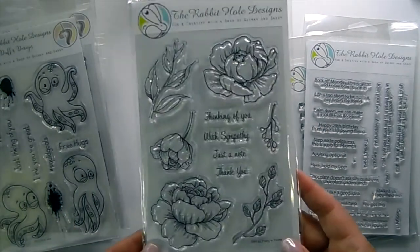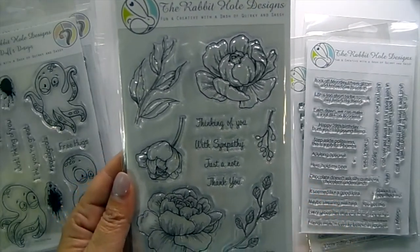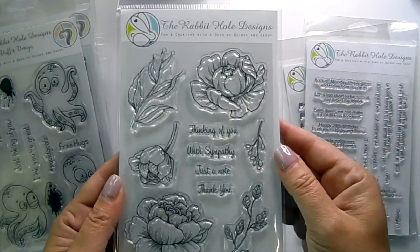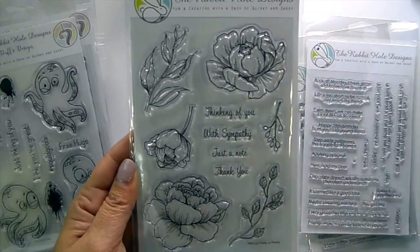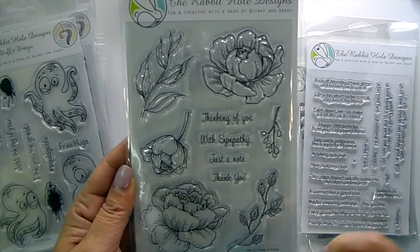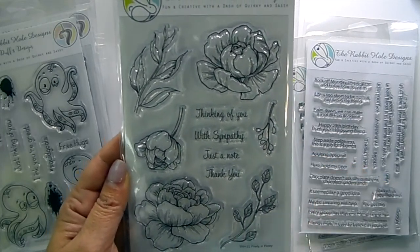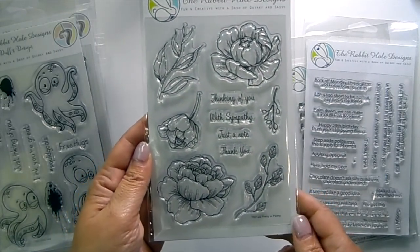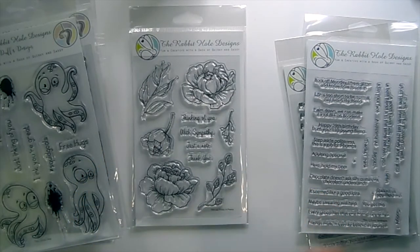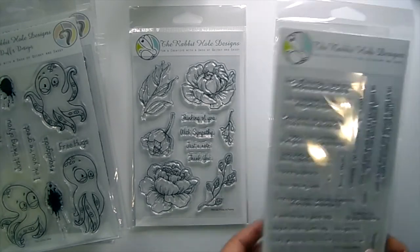This one is absolutely beautiful — it's called Pretty Peony. It's a very beautiful flower; you get a couple different sizes, the little buds, baby buds, leaves, and stem. That would be so pretty watercolored, done in colored pencils, or even markers.